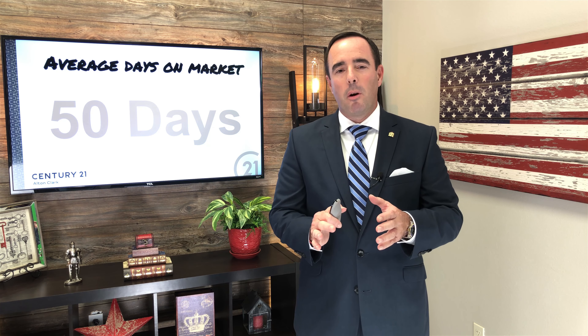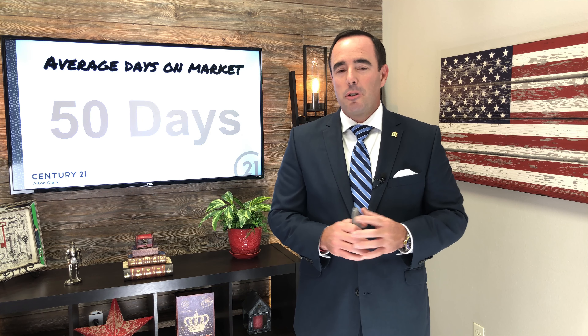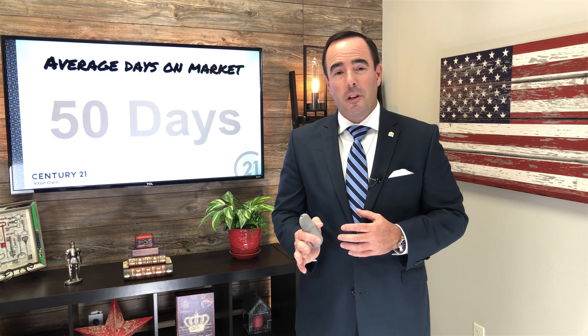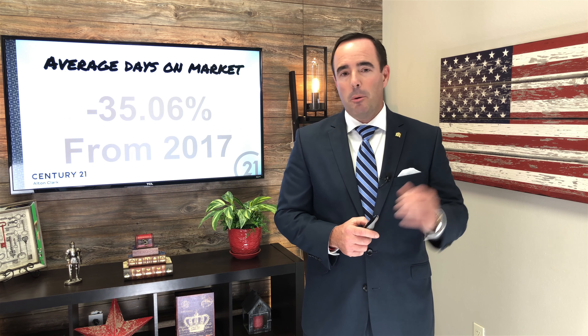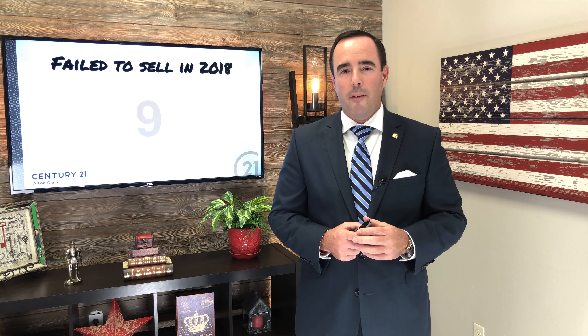So what is the time on market? Basically, how long does it take to sell properties in Wekiva Park? Last year it took 50 days. Here's the good news — in Orlando, the time on market is 60 days. So for a luxury community like that to sell in less than 50 days is pretty impressive. That number was actually down 35% from 2017, so things are selling a little bit faster in Wekiva Park.